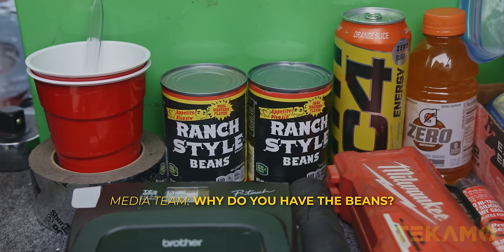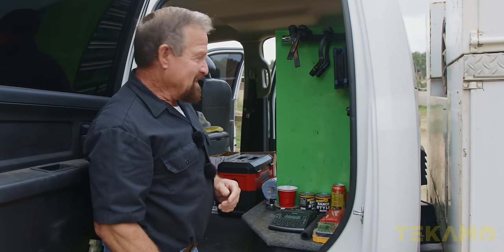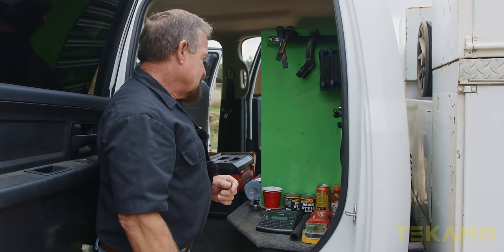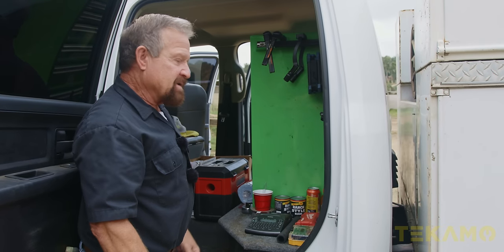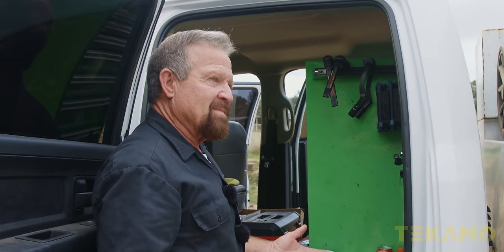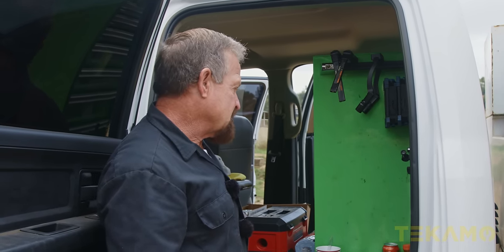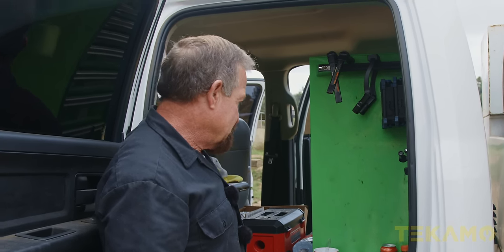Why do you have the beans? You gotta have beans — I mean, I'm from Texas, we love beans. Besides that, when you're out in the middle of somewhere, the last thing you want to do is roll up all your tools and go to town to get something to eat. If I didn't think I was going to be out all day and something happened, I'd like to have something to fall back on. There's nothing worse than trying to finish a job when you're starving. Beans — they're good forever, man. Ranch style beans.